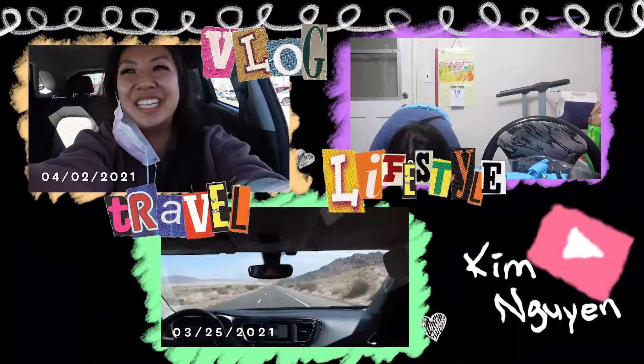Hi everyone, my name is Kim Nguyen. I'm 21 years old and I'm a college student. I like to make YouTube videos that cover traveling, vlogging, food reviews, product reviews — everything. Basically my whole life journey is on my YouTube channel. Make sure to check me out; the link is in the description down below. But let's get started with today's video.